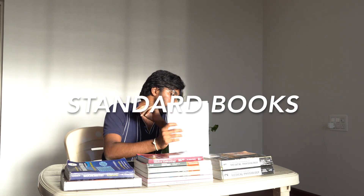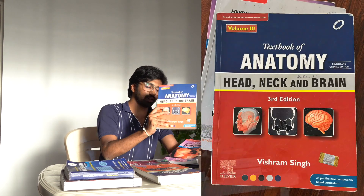For standard books we have two major authors: BD Chaurasia and Vishram Singh. These are books from Vishram Singh — upper limb, thorax, abdomen, lower limb, head and neck, neuroanatomy, and embryology. I also have Langman's Embryology here but I don't prefer it. I studied embryology from Vishram Singh. I prefer Vishram Singh over Langman because Langman is not very student-friendly and consists more of articles, making concepts harder to understand for first year.